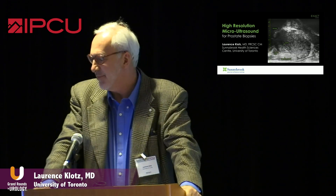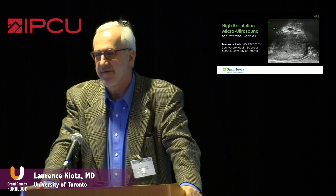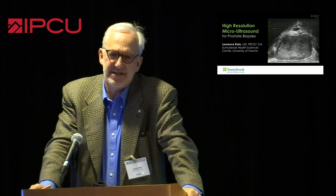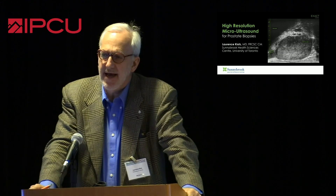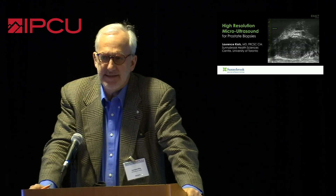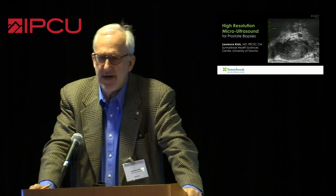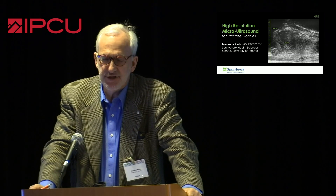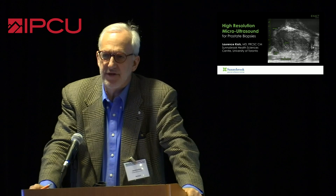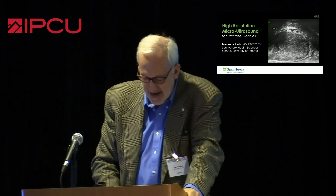It was actually with some surprise that I saw that my talk on micro-ultrasound was one of three talks at this meeting. There's going to be some overlap because, as Neil said, it is early days. The database is limited, but I do believe this is an important and potentially disruptive technology with respect to the current tremendous wave of enthusiasm for MRI imaging and targeted biopsy.